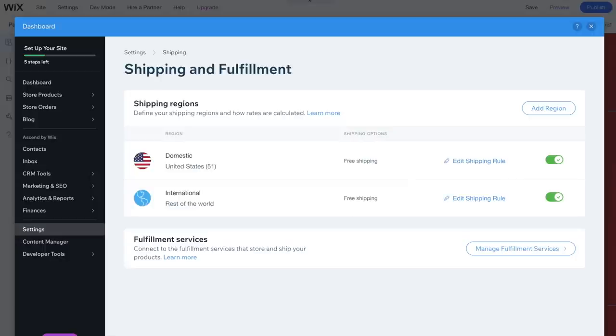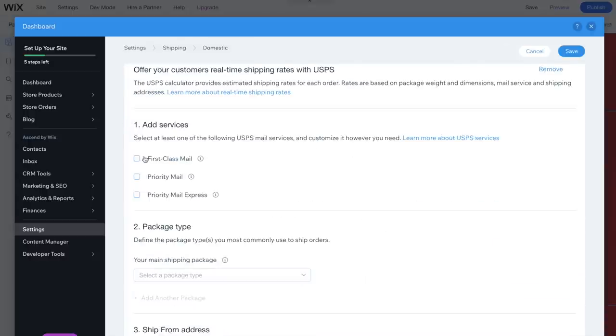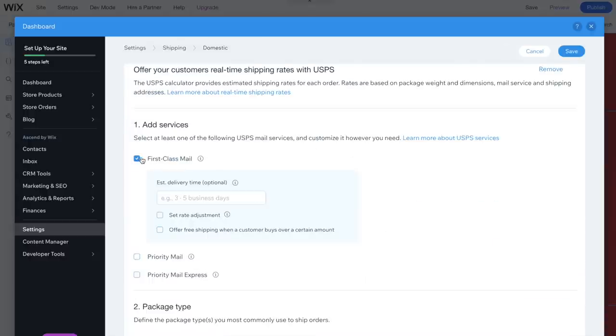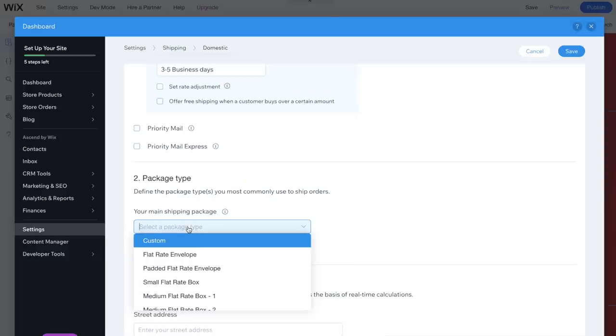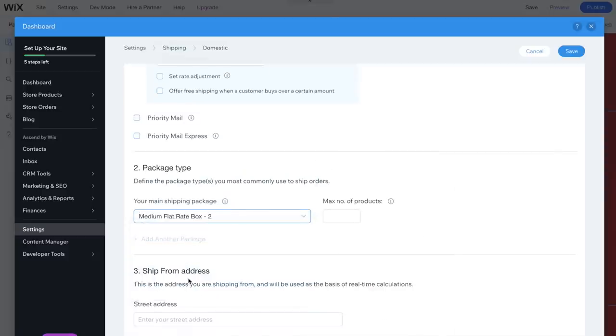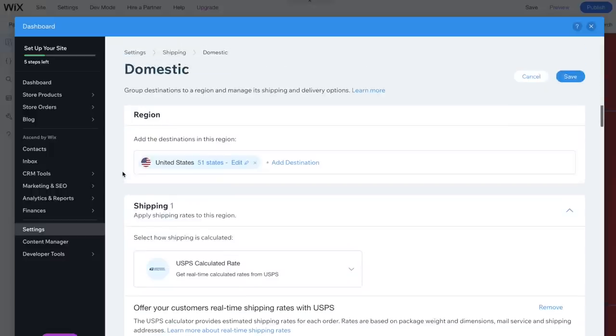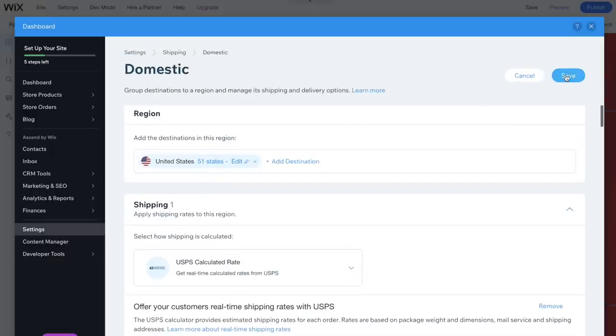The next thing we need to do is set up all of our shipping parameters. If we go to Settings and Shipping, we can manage our fulfillment services. Because I don't currently have physical products, I don't have to worry too much about shipping, so I'm only listing domestic shipping and not international. The shipping settings you choose will be very unique based on your shipping needs — I'm currently working on another video about packaging and shipping, so we'll talk about that later.